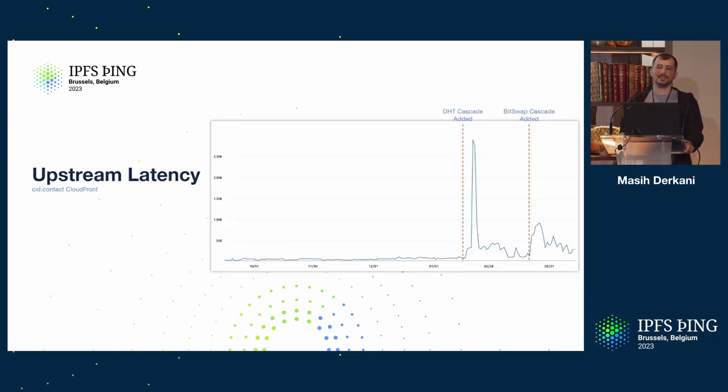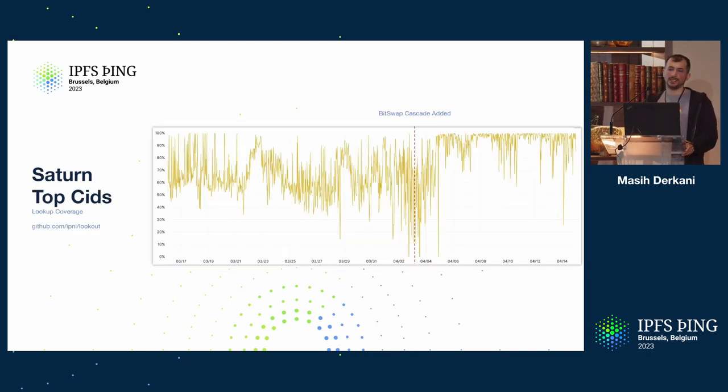This affects our upstream latency significantly — you can see when these services were rolled out, before we rolled out streaming all the way to the backend. From a latency perspective, having these edges is not great. But what we are hoping for is to have a better way of making that content available in IPNI full stop. In terms of lookup success, we have a service called Lookout, which takes a set of CIDs and repeatedly looks them up against a given endpoint to see lookup success. The list of CIDs comes from Saturn — there's an endpoint that lists the top CIDs.